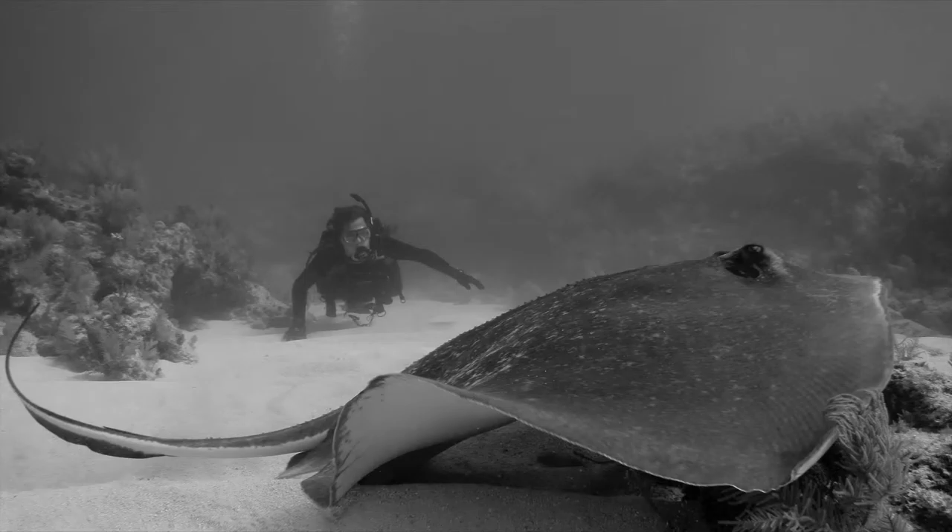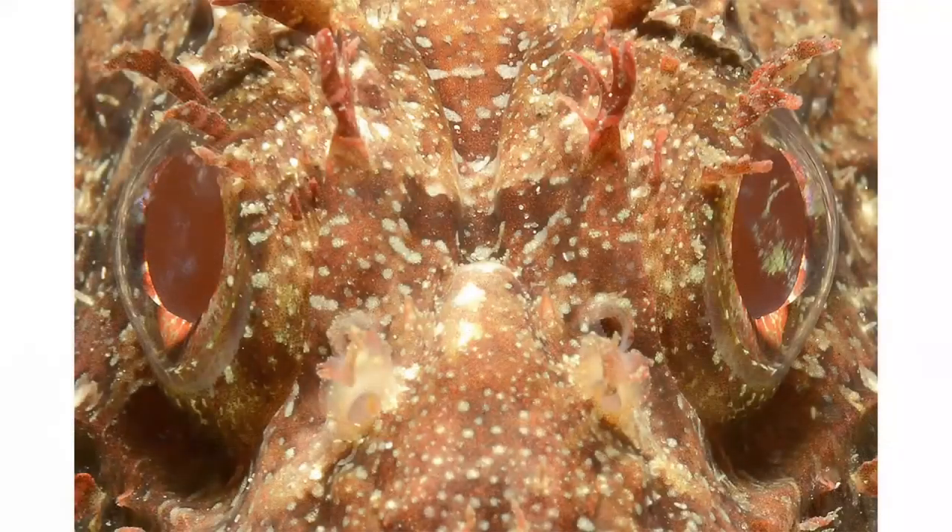Again, a nice stingray in the foreground with my dive buddy in the background — I'm right up to the stingray to emphasize this wonderful illusion of size distortion. So that's pretty much it. This episode is, in my humble opinion, one of the most important aspects of composition underwater.